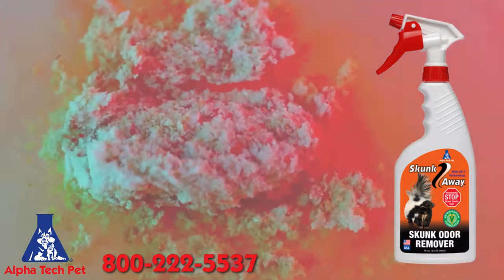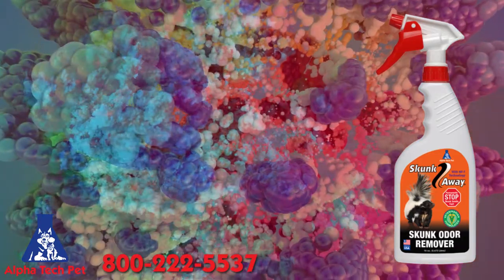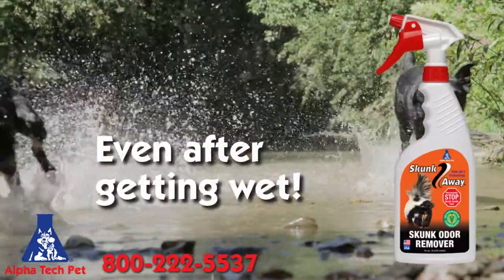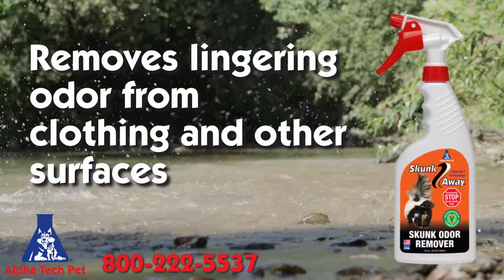Through our proprietary chain reaction, Skunk Away disassembles the odor and reassembles it in a new odor-free matrix. It permanently eliminates skunk odor from your pet, even after your pet gets wet again. It also removes lingering odor from clothing and secondary surfaces such as car seats.